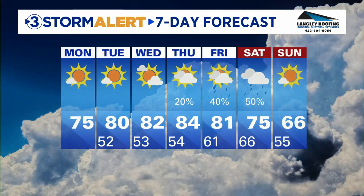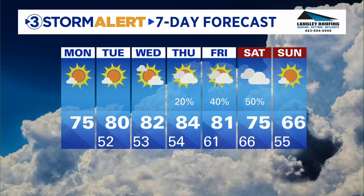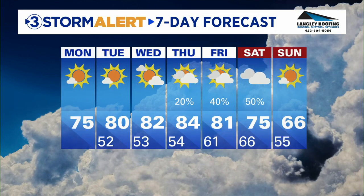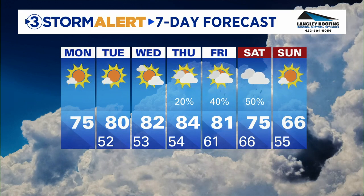Here's your storm alert seven-day forecast: sunny and warm at 75 today, around 80 degrees on Tuesday, mid 80s by the middle and latter half of the week. We desperately need the rain — good chance of that for Friday into Saturday, with cooler temperatures next weekend. But be aware of that high fire danger today.